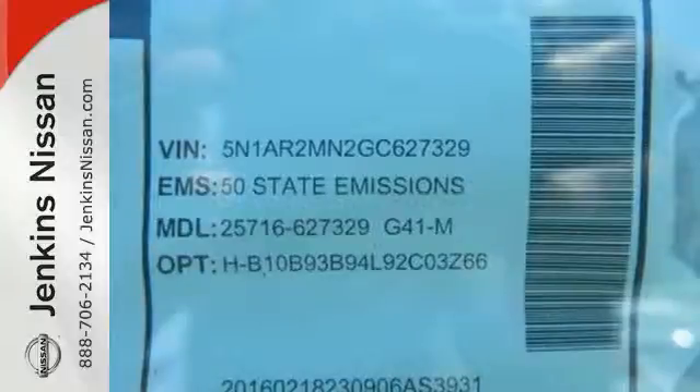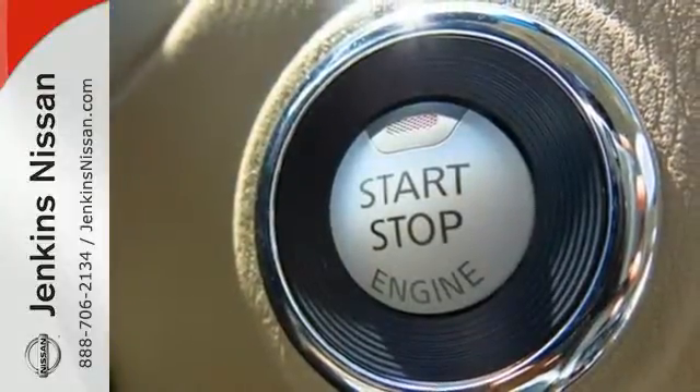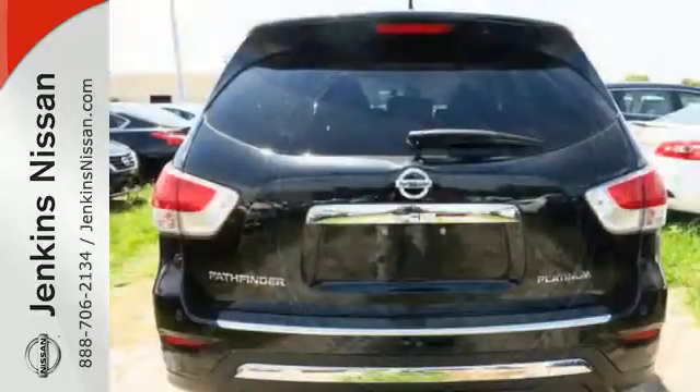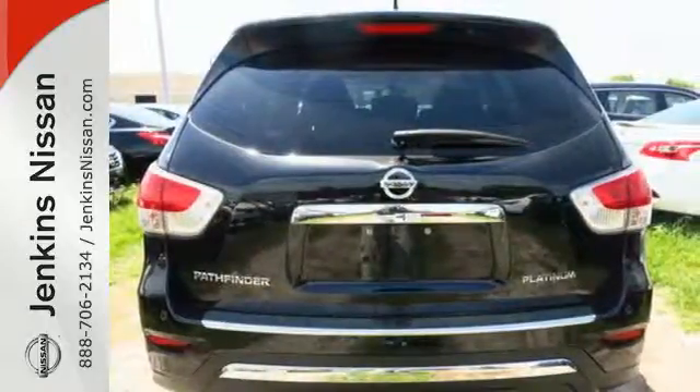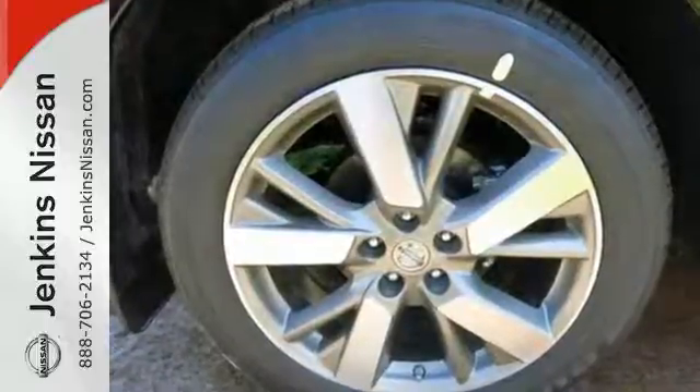Best in class passenger volume is complemented by best in class towing capacity at up to 5,000 pounds. Plus, the Xtronic continuously variable transmission and 3.5 liter V6 engine offer impressive power and excellent fuel efficiency.